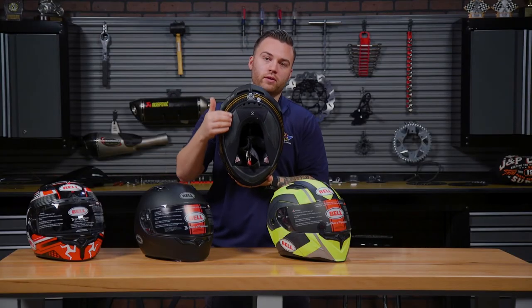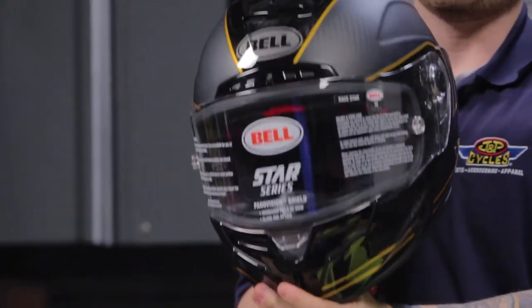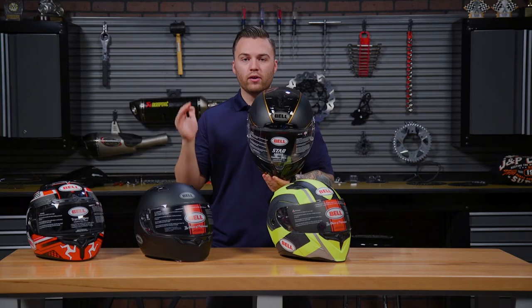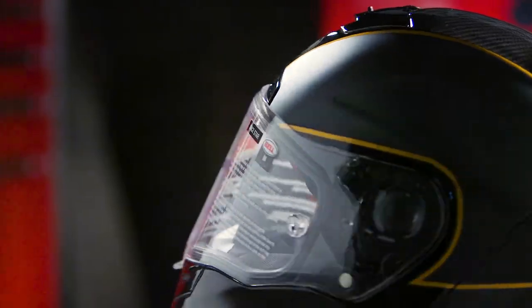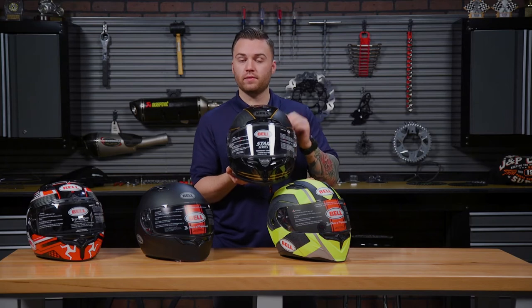Inside, we have an anti-bacterial liner and a pano vision shield. What that means is it has a clearer and wider field of view — especially if you're on the racetrack, you're going to be able to see a little higher and wider. This helmet is Snell approved, so any of you track day or race guys won't have any problems getting this through tech.